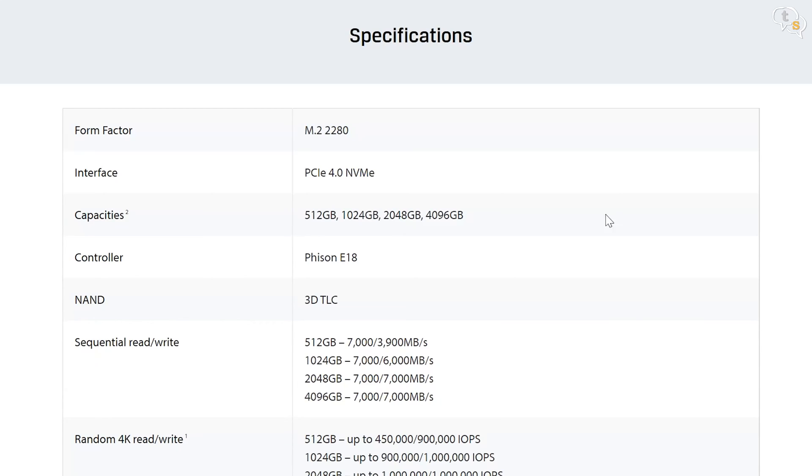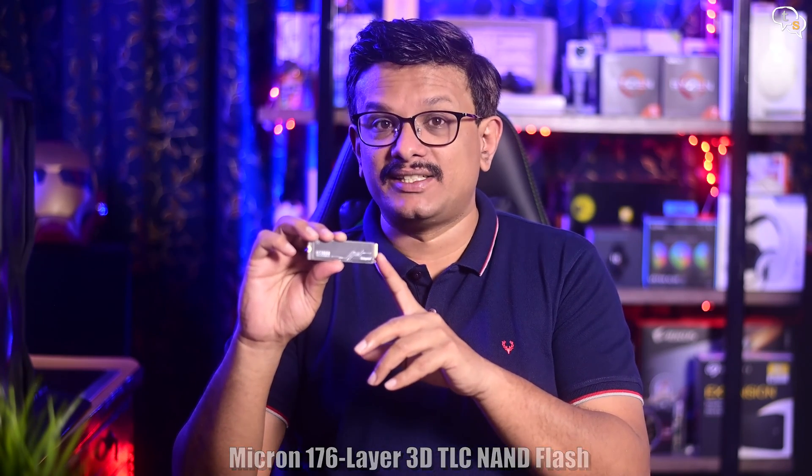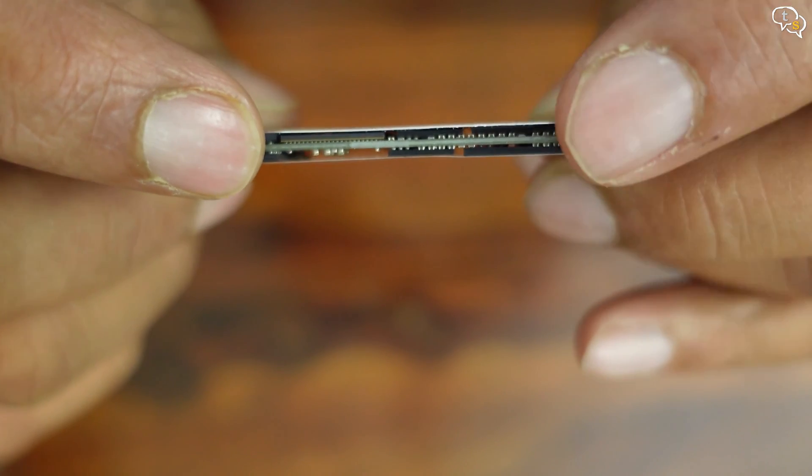Drives are available in 512, 1024, 2048, and 4096GB sizes. This drive uses Micron's 176-layer 3D TLC NAND flash. The controller is the Phison E18, which is quite popular in a lot of high-performance competitors' drives. The 2048GB drive is double-sided, so it has memory chips on both sides.